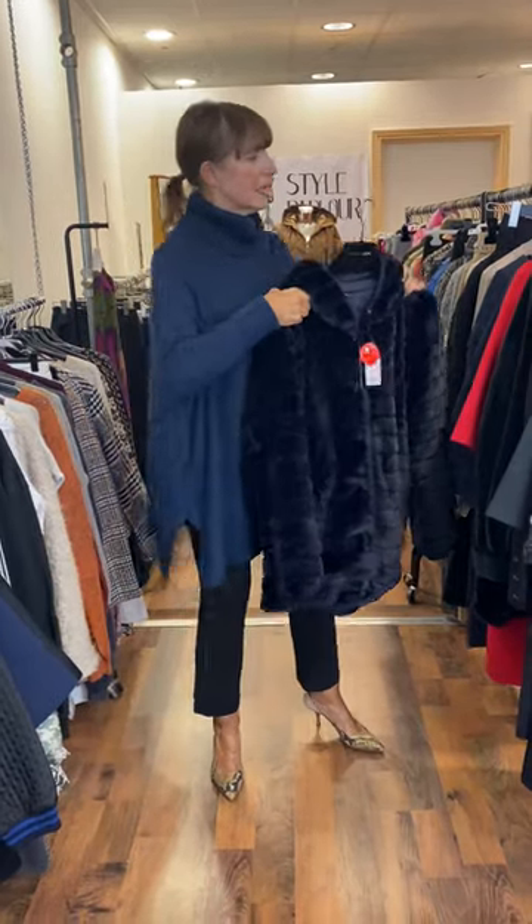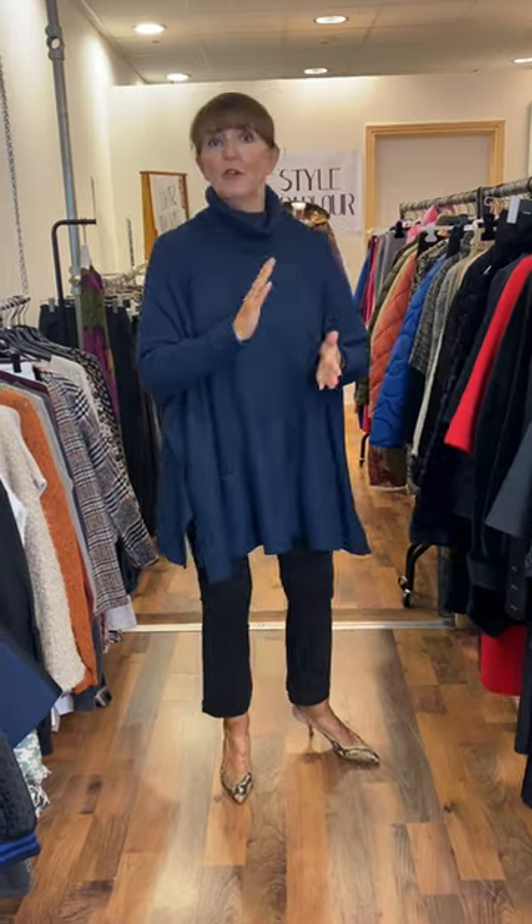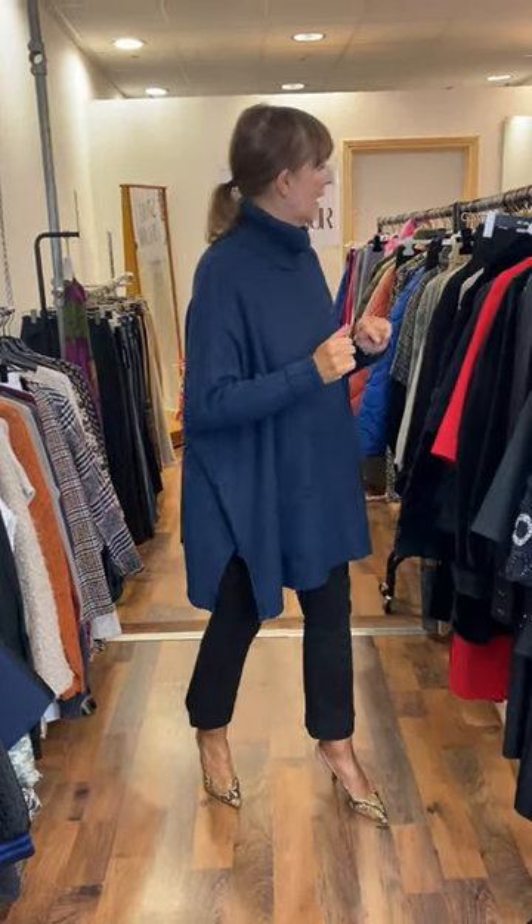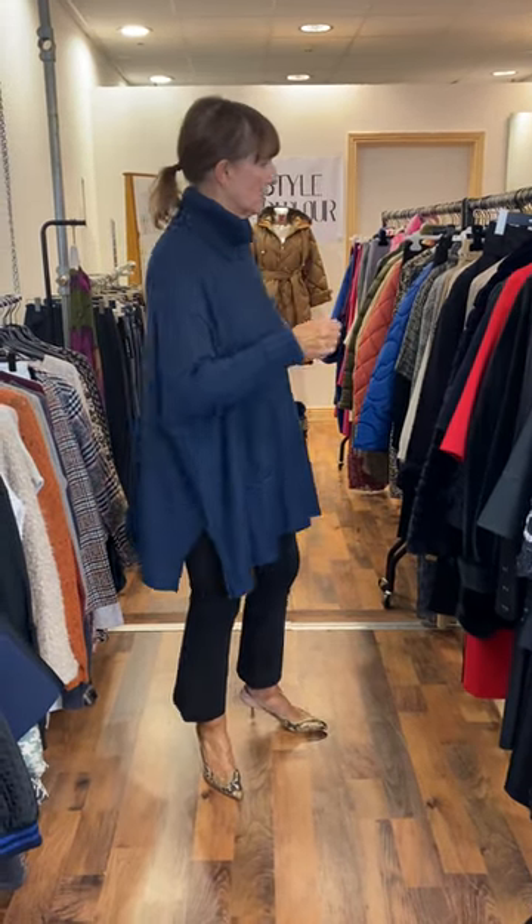So that's just to give you an idea of some of our little dresses for party season coming up to Christmas. And then I have some gorgeous new blouses to show you — this is part of our new Greek label.